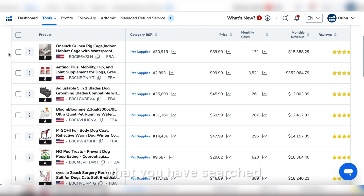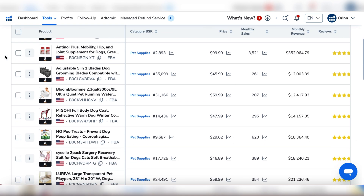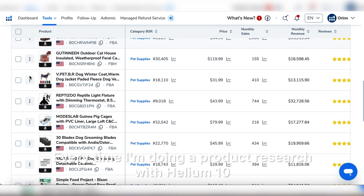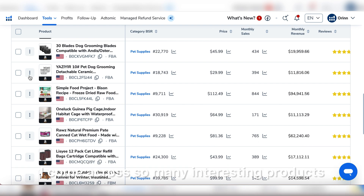Helium 10 has now pulled up 200 potential products that all fit the criteria we searched. We'll go through all of these to see if anything looks interesting or has potential. Every time I do product research with Helium 10 I come across so many interesting products I wouldn't have thought to search for. You can see details like monthly revenue, reviews, the brand or seller, product size — standard, large, or bulky — weight, storage fees, and everything you need.